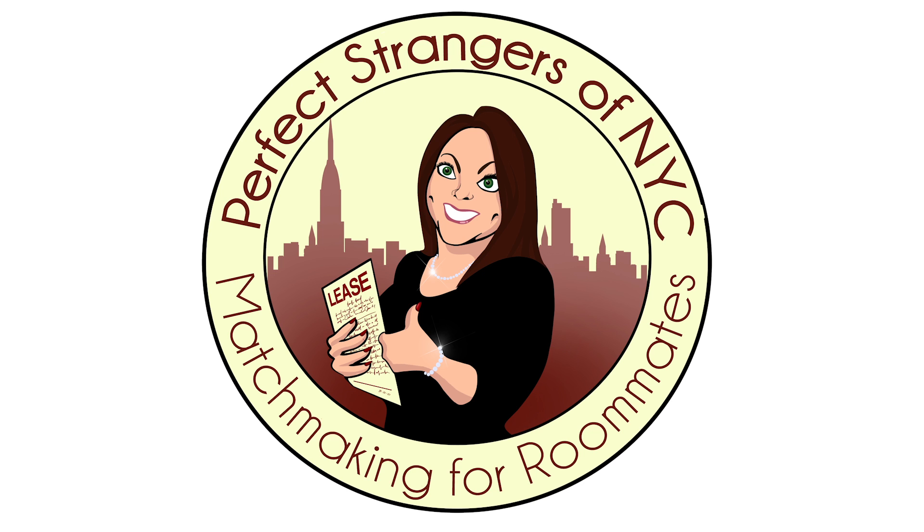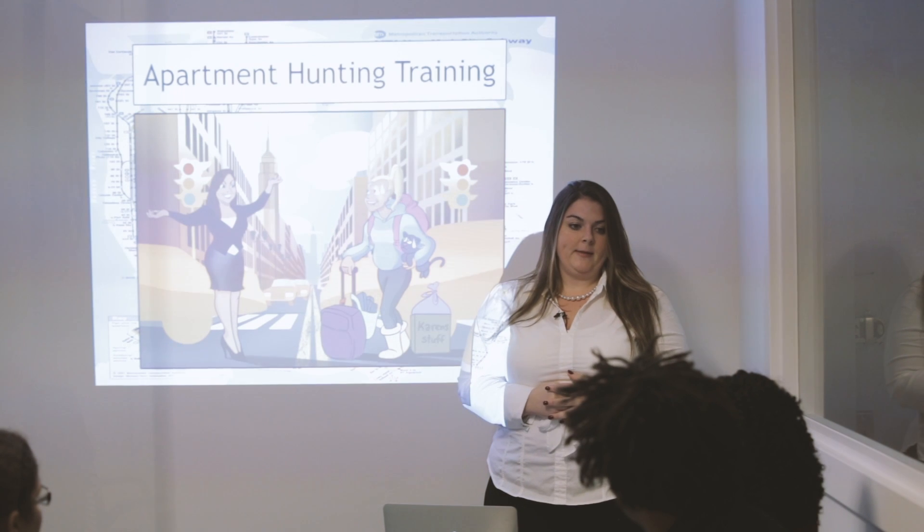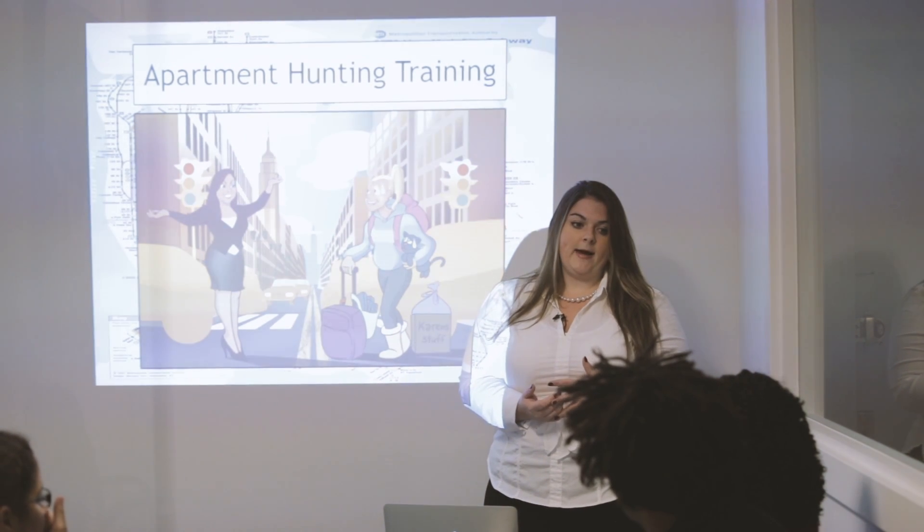Hi guys, my name is Sarah Hill. I'm the founder and CEO of Perfect Strangers of NYC. It's a roommate matchmaking company, so I bring roommates together and I help them find apartments. Today I'm going to be teaching you about apartment hunting in Manhattan and in the other two boroughs, Brooklyn and Queens.